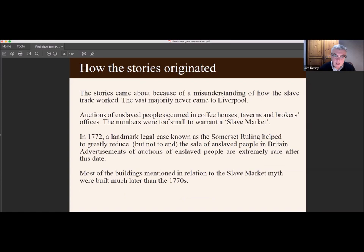These stories came about because of a misunderstanding of how the slave trade worked. The vast majority of enslaved people never came to Liverpool, but even by the mid-1800s people had already forgotten how the slave trade had worked. Auctions of enslaved people that did occur were in coffee houses, taverns, and brokers' offices, and the numbers were too small to warrant an actual slave market. In 1772 there was a landmark legal case known as the Somerset ruling, which helped greatly reduce but not end the sale of enslaved people in Britain. Advertisements for auctions of enslaved people are extremely rare after this date, and most buildings mentioned in connection with the slave market myth were built much later than the 1770s.